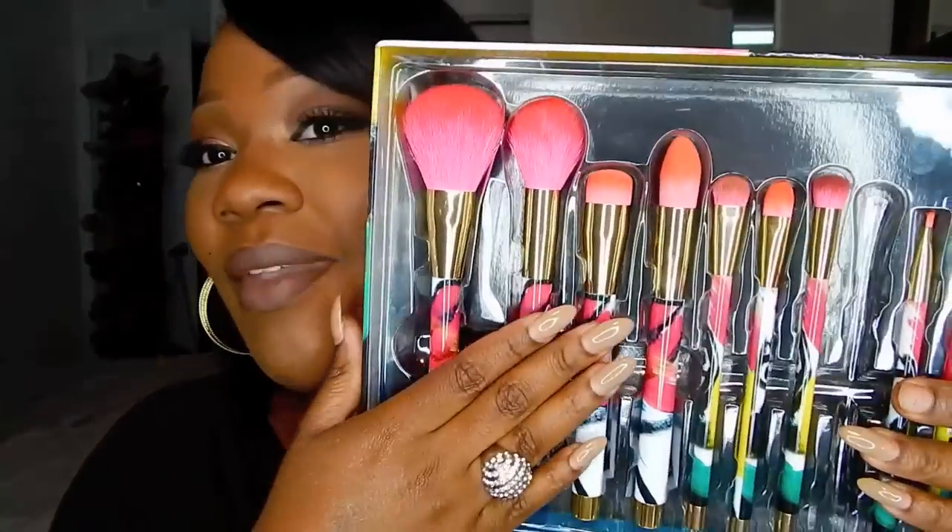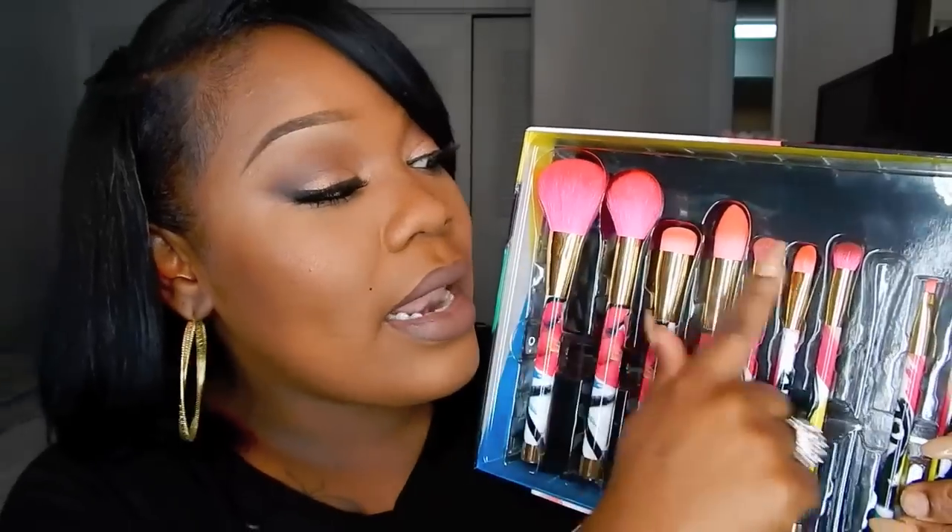I also picked up this Sonia Kashuk brush set. I've had it for about a month. I love that blending brush that comes with this set — it's absolutely amazing and I'm always using it. I love these brushes. Sonia Kashuk brushes are so cute and amazing, and I love each and every brush for different things.